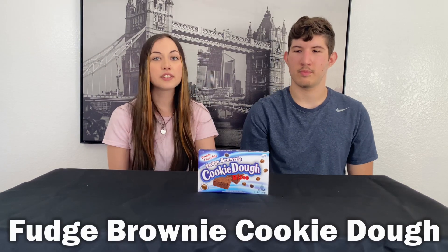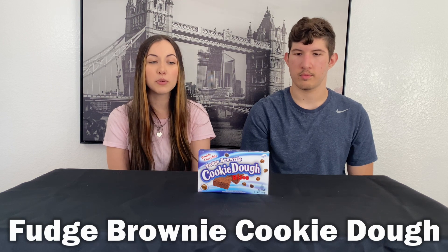Next we have cookie dough bites, the fudge version — double chocolate fudge brownie. I've tried the regular cookie dough bites before but not these. I really love the cookie dough ones, especially when you freeze them. So I'm assuming these are also going to be good. 20 pieces for 130 calories, that's pretty good. I would say I probably prefer the cookie dough filling more than the fudge. It doesn't taste as strong as you think it's going to. It's something where you just get a whole handful and pop them in your mouth.